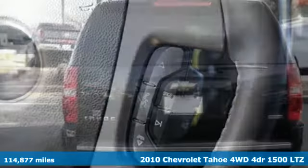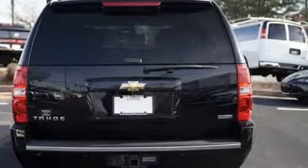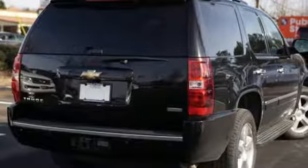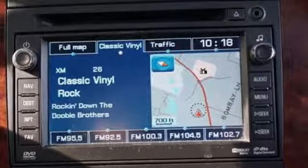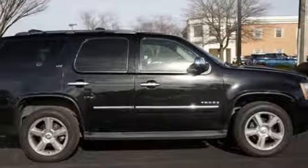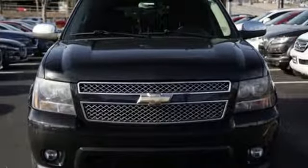It boasts an impressive list of features like these: automatic transmission, heated and ventilated leather bucket seats, external memory control, rear parking sensors, dual zone climate control, power heated mirrors, entertainment system with DVD and digital media, express open and close sliding and tilting sunroof, auto dimming mirrors, and V8 engine.